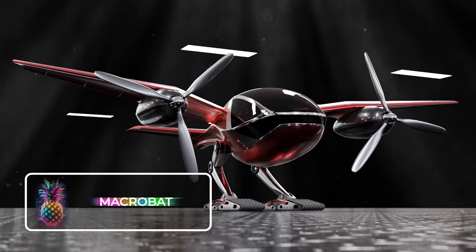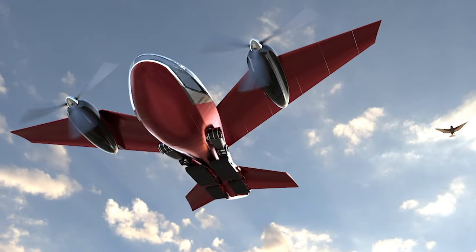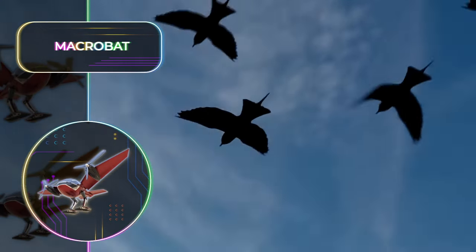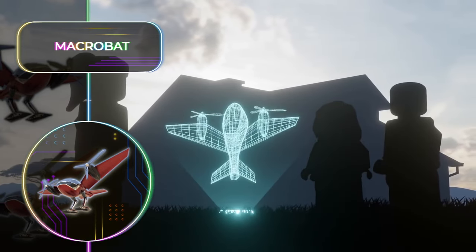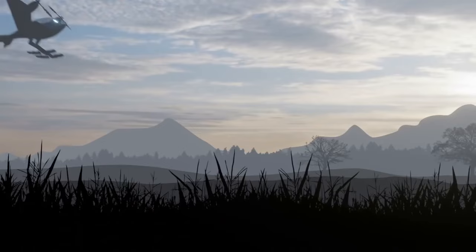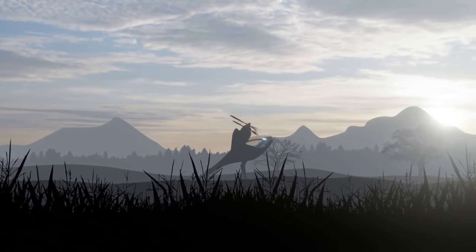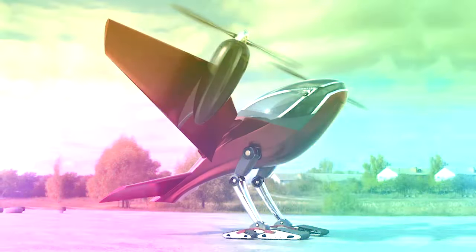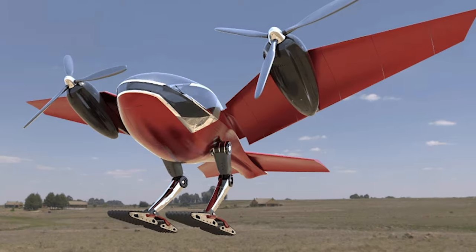Macrobat: Africa is grappling with significant transport issues due to the scarcity of high-quality roads and bridges across the continent. Established in 2017, Fractal, a South African startup, had a mission to offer clean urban air mobility and air cargo services throughout Africa. The company plans to leverage cutting-edge manufacturing processes, utilize environmentally friendly materials, and adopt a modular approach to its design. The Macrobat is slated to offer a variety of operation modes: piloted, remotely controlled, and fully autonomous.